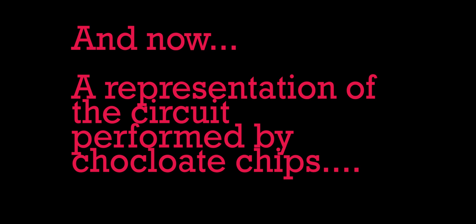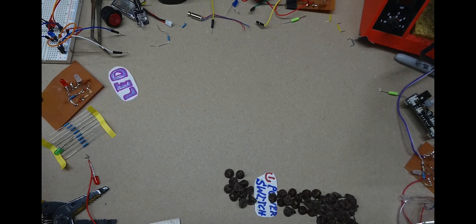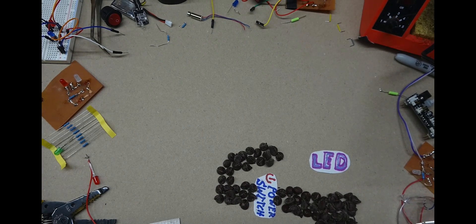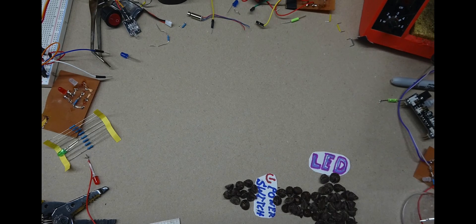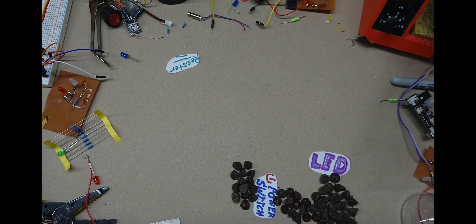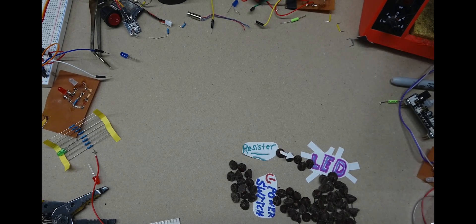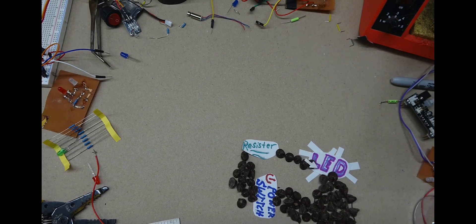And now, a representation of the circuit performed by chocolate chips. From the battery, the chocolate — or electricity — travels to the power switch. Next on my circuit I wanted to have an LED to show that the power is on. What I discovered is that when I kept trying to connect the LED directly from the power switch, the LEDs kept burning out and popping. I discovered that LEDs only need a limited amount of chocolate, or electricity, to go to them. So I used something called a resistor — a resistor resists the amount of chocolate that can go through to the LED, making it the perfect voltage amount. After that, my LED finally worked, which meant that everything was connected and made a circle, or a circuit.